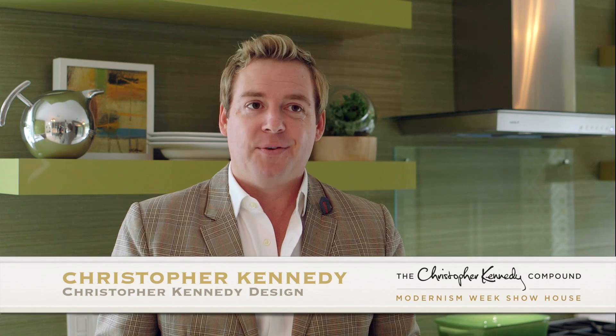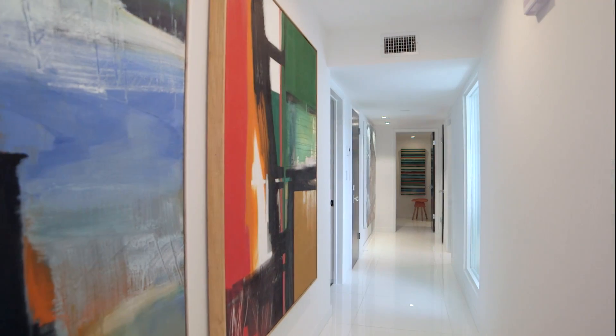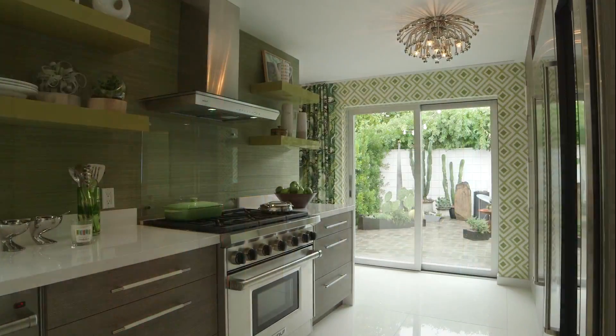The inspiration for bringing a show home to Palm Springs is simply that we hadn't had one in over 10 years. Every big city now has a showcase house where different designers are on display showing off their talents, and Palm Springs hadn't had that.